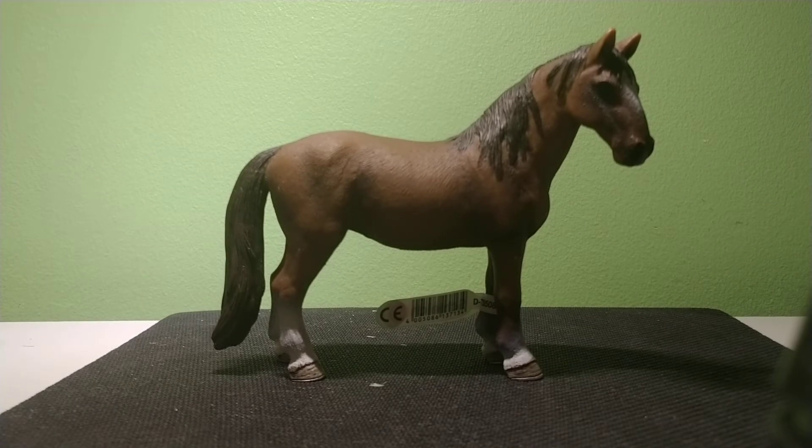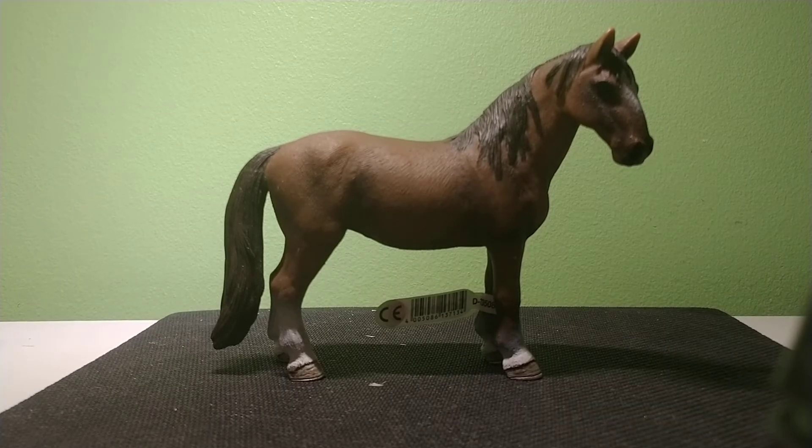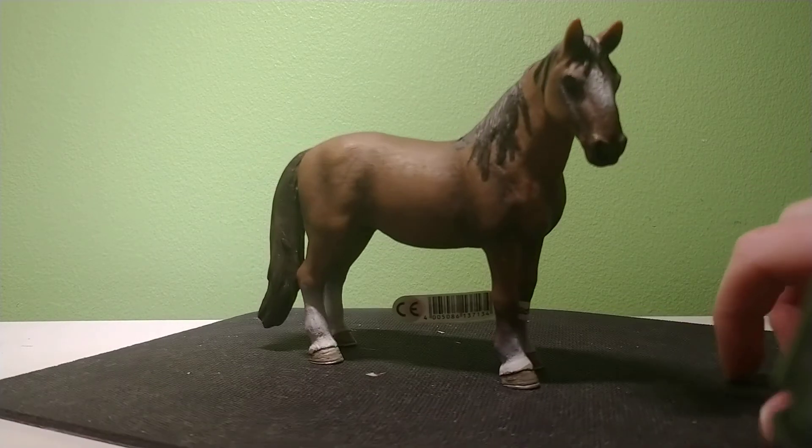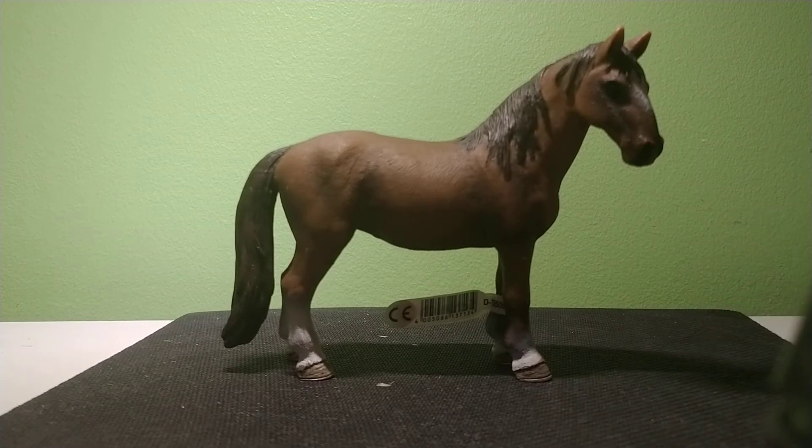This is the 2011 stamped Schleich Tennessee Walker Mare. This is a really pretty mare. She's not a very standout sort of horse color-wise. She's a nice light bay with a dark brown mane and tail. She's got a nice white on her forehead, two back white stockings, and two front white stocks. She's got horseshoes on and she's very wide-breasted and a solid model. Confirmation-wise, she's pretty good.